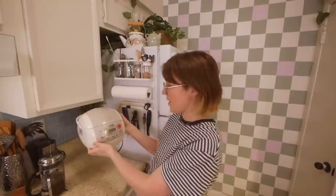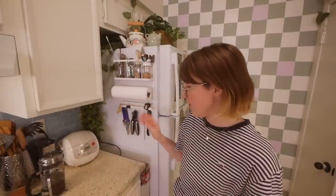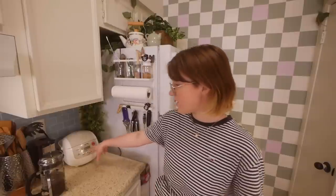This rice cooker — I'll link it below once I figure out what model it is — is actually my roommate's but we both use it. It's really nice. I really want to do a rice cooker video sometime soon because I've literally only used it for rice and I know you can do so much more. This one even has a cake setting. I also want to try making a mixed grain thing in it — you know, different kinds of grains mixed together.